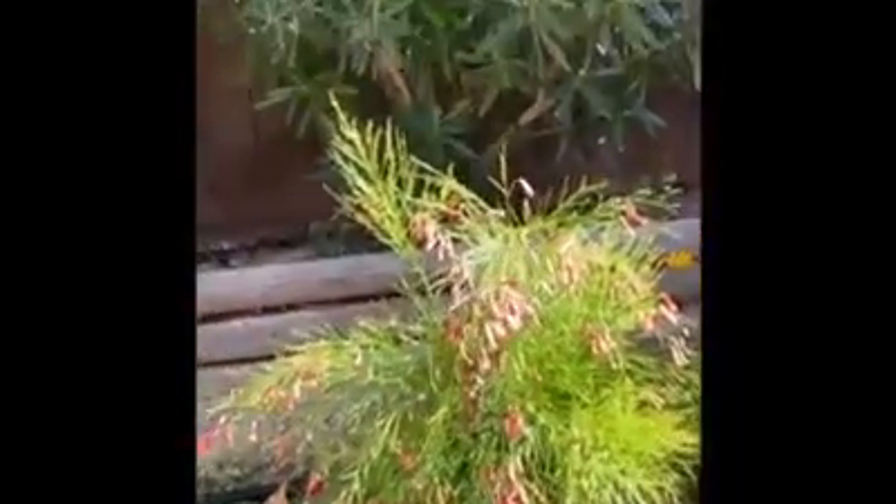And over here we have another Rusilia plant that I just love. It's so great and very beautiful. And then over here we have some Bougainvillea, and I learned that if you don't water it, it actually blooms more.